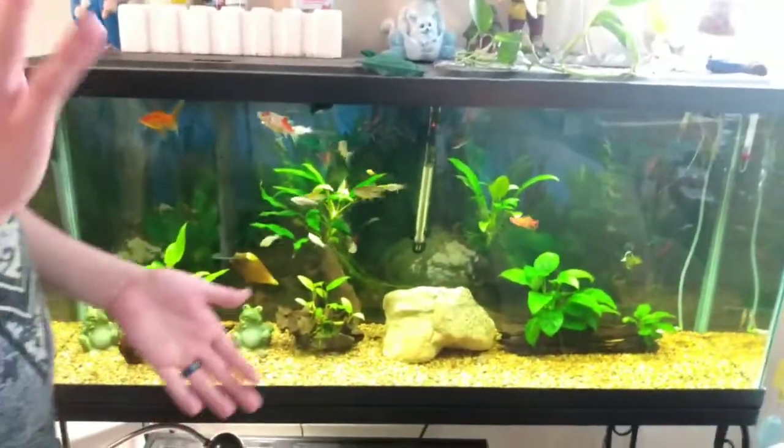And this is my 55-gallon aquarium tank. I got goldfish, I got mollies, I got platties, I got bristlenose plecos in here, bubble eye goldfish — all kinds in here. Some live plants make it look really nice.